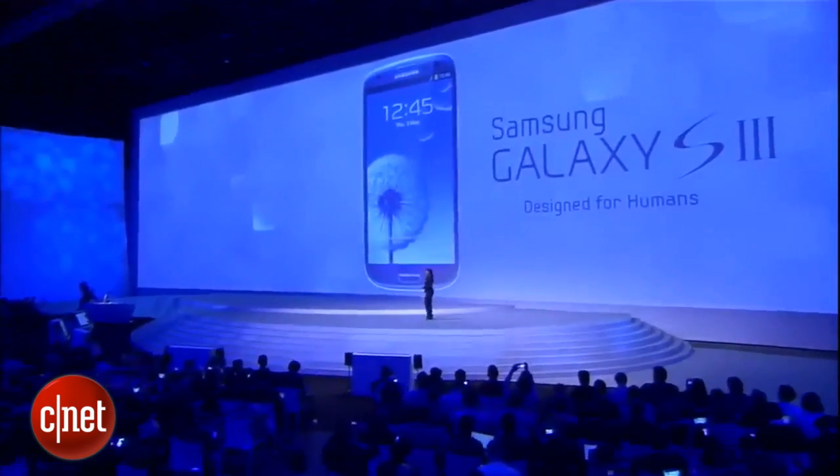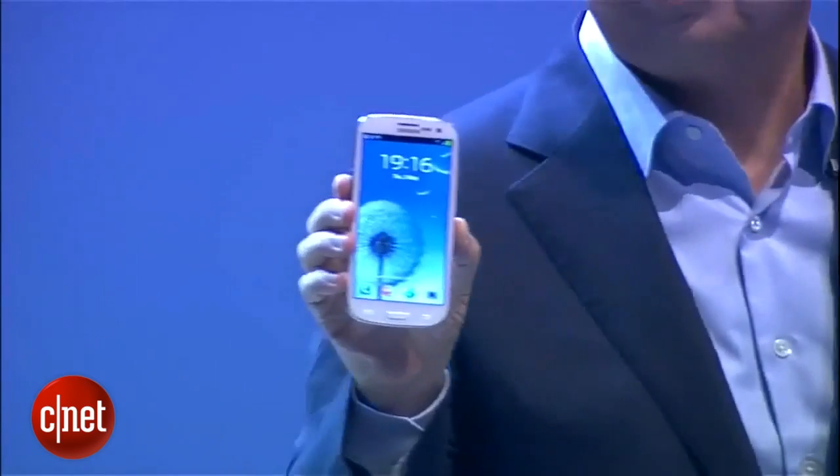With the Galaxy S3 in May 2012, it did just that. The S3 was different to smartphones we'd seen before, with a glossy oval style and a screen so big it could tear your palms in half.